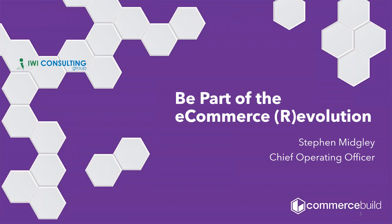Good morning, everyone. We appreciate you taking the time out of your busy day to join us for the Sage e-commerce webinar brought to us by Commerce Build for Sage 300 and Sage X3.